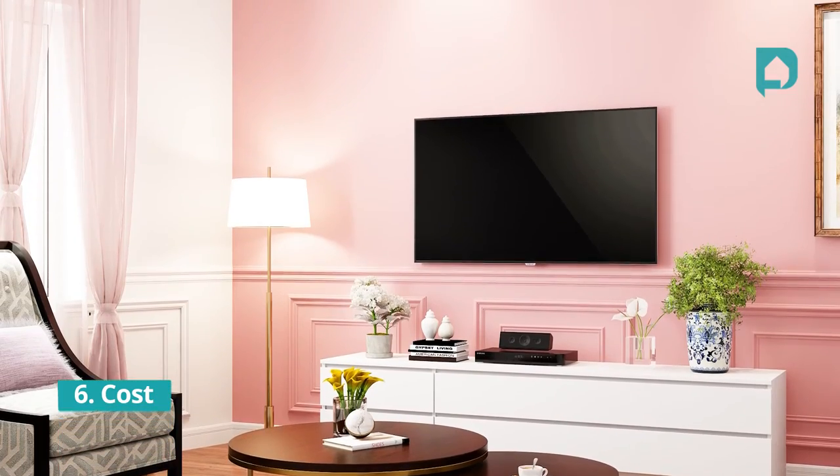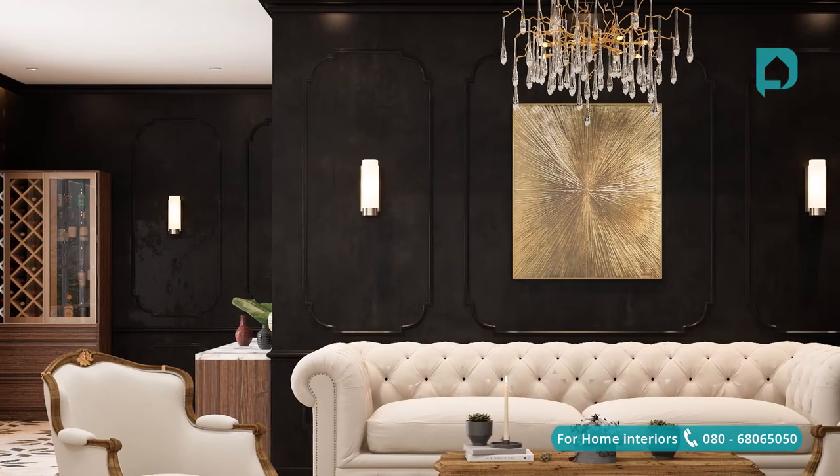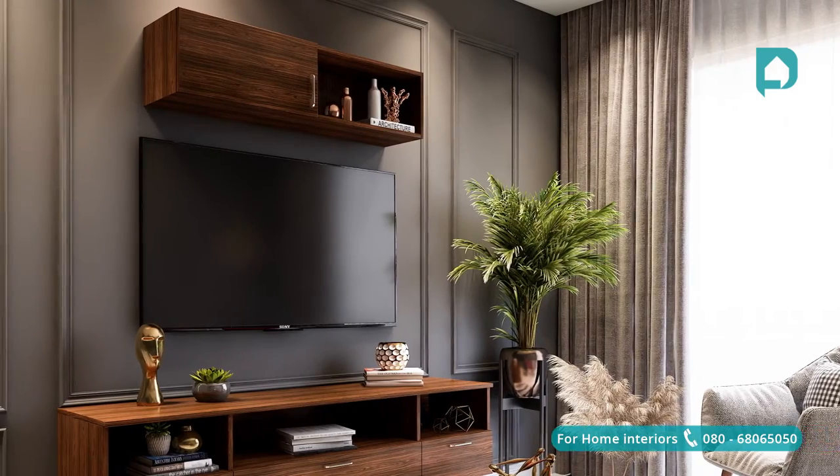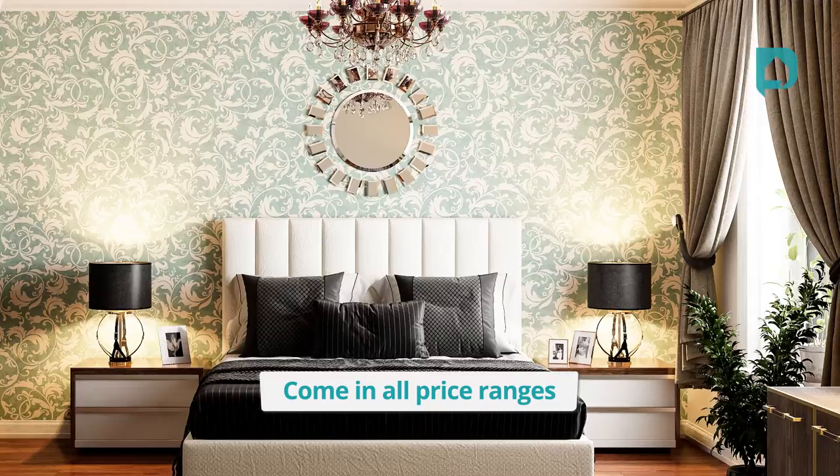Cost: paint is charged per square foot and is definitely cheaper compared to wallpaper. Unless you go for texture paint, which is slightly more skill-oriented, you will always save more for your entire house if you go for paint instead of wallpaper. For wallpapers, costs come in all price ranges — from the cheapest to the most expensive — depending on the style and design you choose.